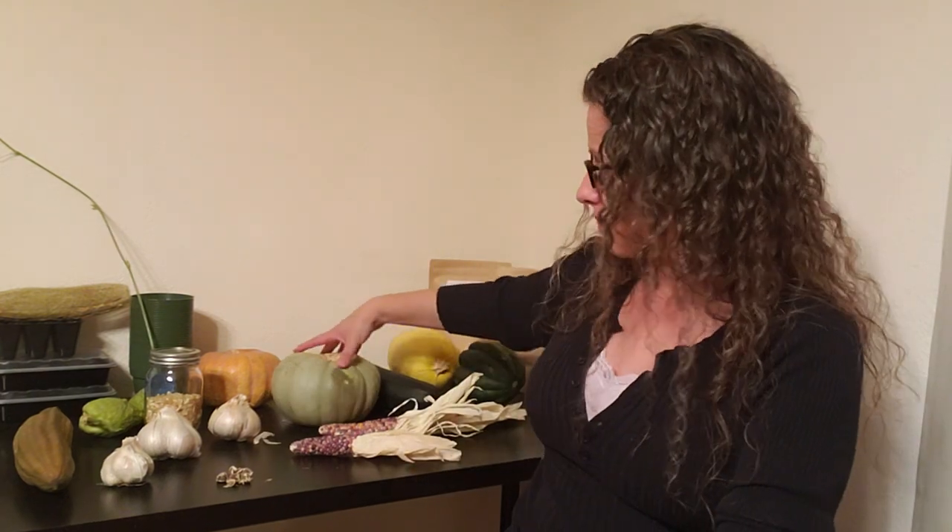This blue pumpkin has been on my desk here for over a week, maybe two, and we have a bunch of them. We're going to be experimenting with some blue pumpkins soon. This one in particular is the Jarrahdale pumpkin.